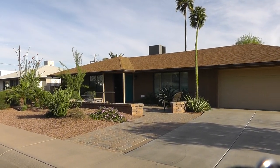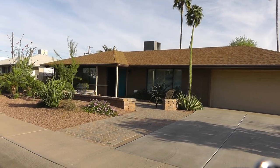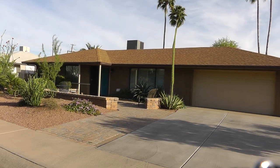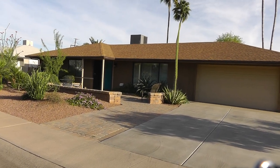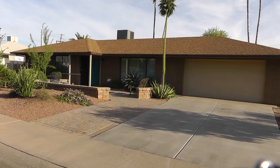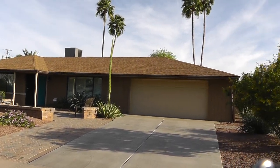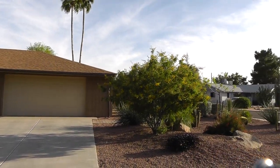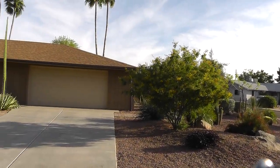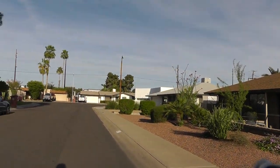Hi there, this is David Swain here with ServiceStar Realty doing a quick marketing video of a great property here in South Scottsdale. It's very close to Old Town. It is a four bedroom, two bath home with just under 2,200 square feet with a pool and jacuzzi and quite a few nice features. This is a great little neighborhood and the Arcadia area has been very, very popular. This is a cul-de-sac, just south of Indian School.